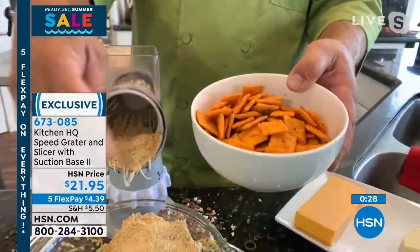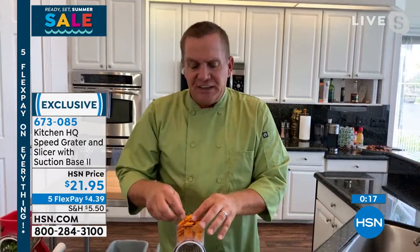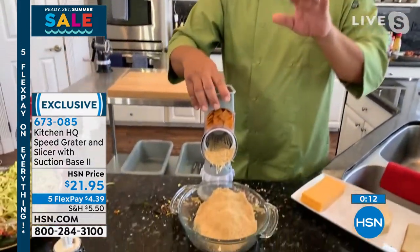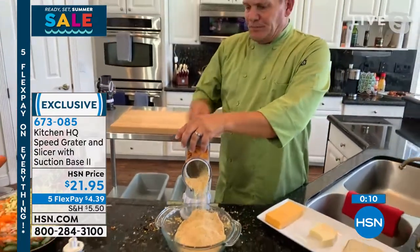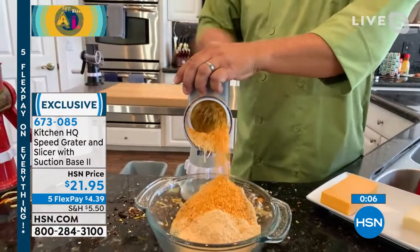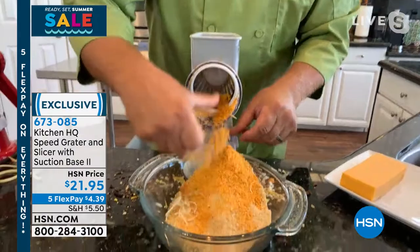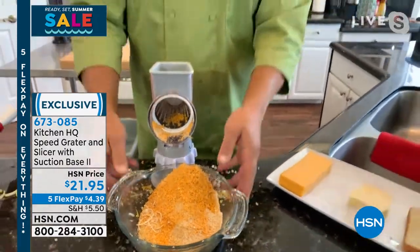How about Cheez-Its? I love Cheez-Its. We try and come up with some of the most unique, different ways to make breading — we've done everything from Doritos to Cheez-Its. And now with these new Cheez-Its, they have jalapeño and all that kind of fun flavors. For a chicken dinner, for chicken breast — Cheez-It breading on chicken is amazing. Who would think of it? But now with the Speed Grader, these are the kind of fun things that you can do at home.